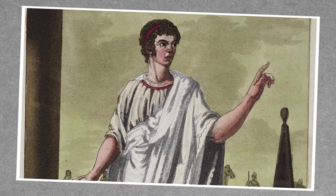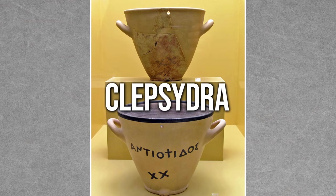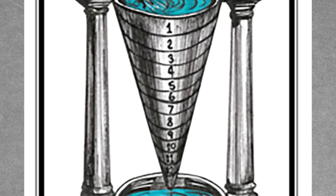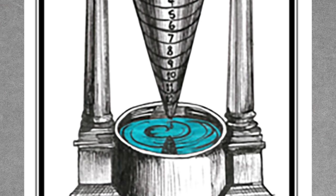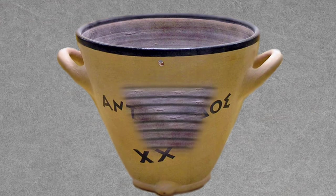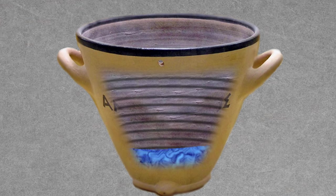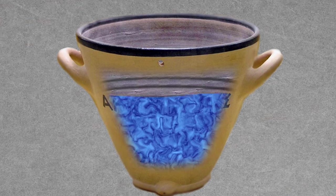Early Greeks used water clocks called klepsidras. A klepsidra, which in Greek means 'water thief,' was a vessel filled with water that would escape slowly through a hole. The vessel's inside was marked with graduated lines, and the time was read by measuring the level of the remaining water.